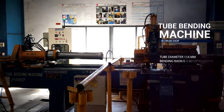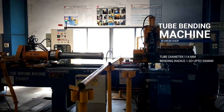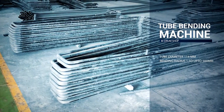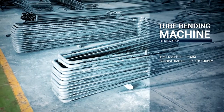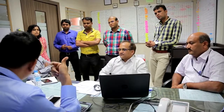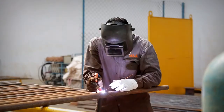The computerized numerical controlled and hydraulically operated tube bending machine enables bending of tubes with a maximum diameter of 114 mm. But the Thermax touch does not stop there — from design to execution, attention to detail is our calling card with a focus on perfection.